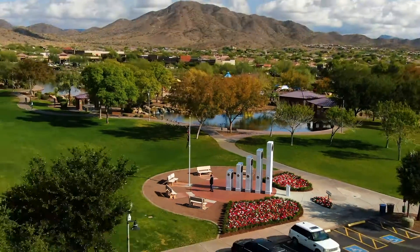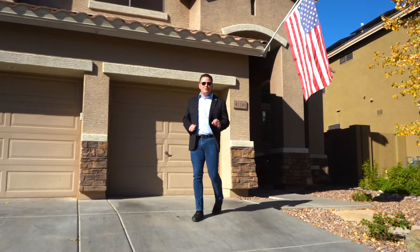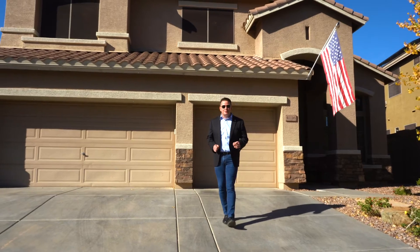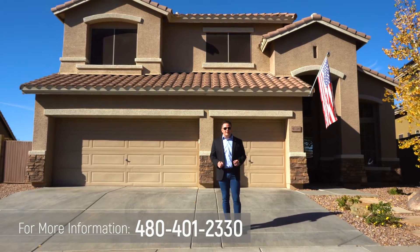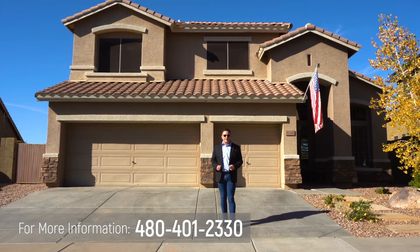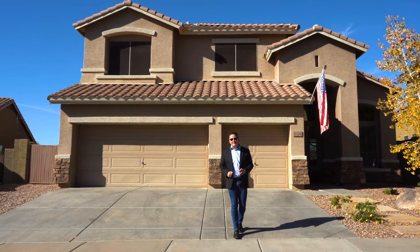So there you have it — 41116 North Majesty Way here in beautiful Parkside Anthem, Arizona. If you'd like more information about this home or to schedule your own private tour, please reach out to me directly at 480-401-2330. Or if you would like your own hot list of the top properties matching your specific criteria, you can reach out to me that way as well or just message me here. Thanks so much, I'm Brett Saren with the North Valley Agents at Corcoran Platinum Living. Have a great day.